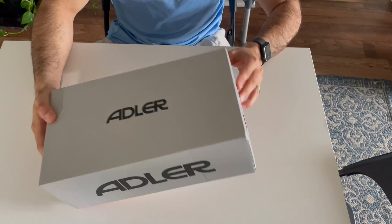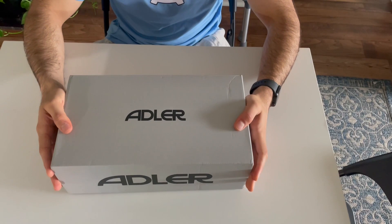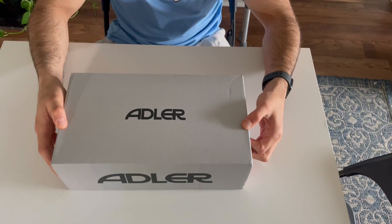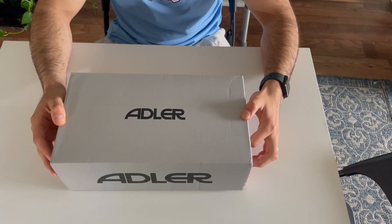First and foremost, a shoutout to Noah Kavanaugh and Andrew Lockhart from Lockhart Boot Blog. They have reviewed these boots and that's where I saw them. I'm really thankful for them for reviewing them because it's a brand I've never heard of, and the boot really intrigued me.